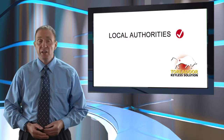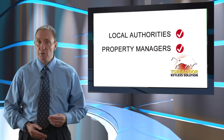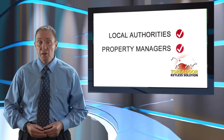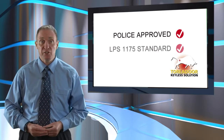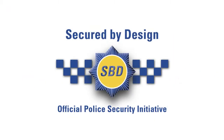Clearway's Toreador is the preferred choice of local authorities and property management companies alike, not only for its many operational benefits, but also because it's the only vacant property security door approved by the police, having won prestigious accreditations such as LPS and Secured by Design. Secured by Design is the official UK police flagship initiative supporting the principles of designing out crime.